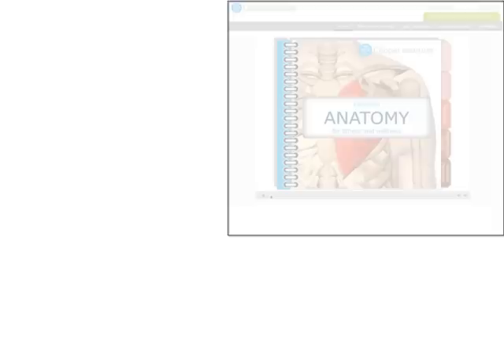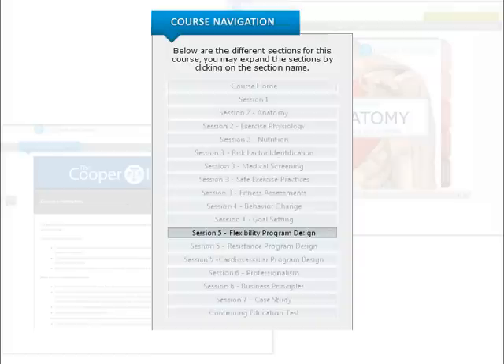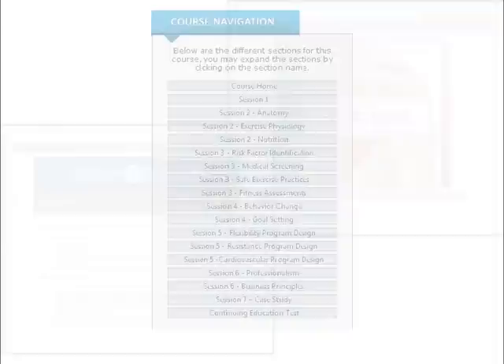Once inside the course, you can click on the course navigation to go to any session. While you are free to click on any session in a course at any time, most Cooper Institute courses are designed to help you learn the basic information and tools first. As you move through the course, we then show you how to apply your knowledge.